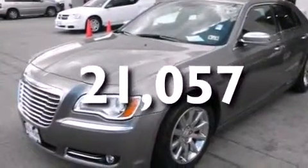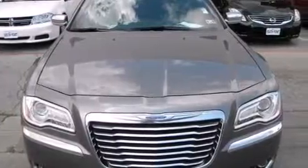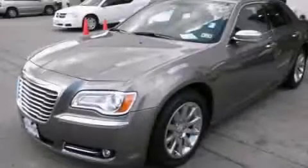With an EPA estimated rating of 31 miles per gallon on the highway, you won't be making frequent trips to the gas pumps. Please call today to reserve this vehicle for a test drive.